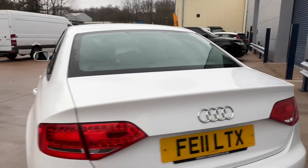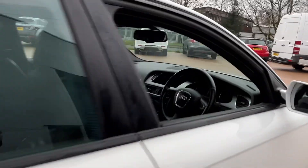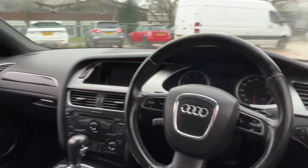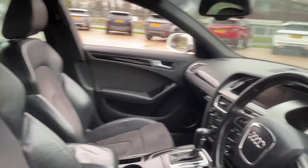Moving around to the rear. It's got half leather, climate control, multi-function steering wheel, cruise control, auto lights. Really nice car.